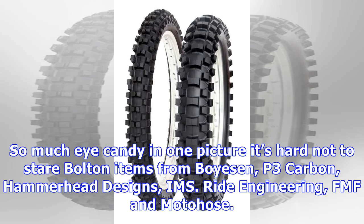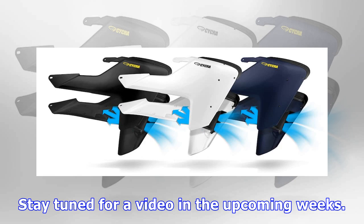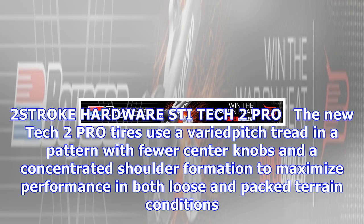These are not standard issue from FMF — the County Route 500 exhaust was modified by Edge Finder, along with the frame, intake, and radiators. So much eye candy in one picture, it's hard not to stare. Bolton items from Boyesen, P3 Carbon, Hammerhead Designs, IMS, Ride Engineering, FMF, and Moto Hose. This is the first new chassis CR500 AF that we know about, and we can't wait to ride it — stay tuned for a video in the upcoming weeks.